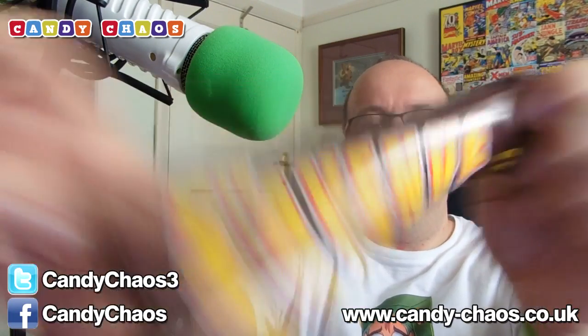Fifth Avenue. What is this? It's a crunchy peanut butter in a rich chocolate coating — so it's a peanut butter bar, kind of like a Snickers perhaps, but without peanuts. It's just peanut butter. Peanut butter isn't my favourite — I love peanuts but not peanut butter so much — but this will probably be quite nice because anything covered in chocolate is good.